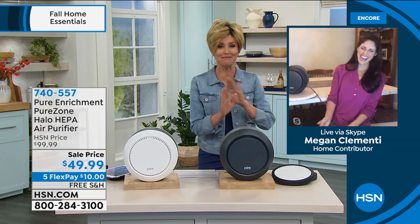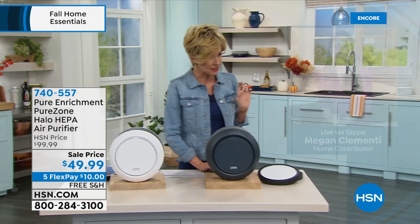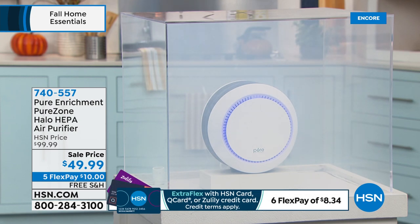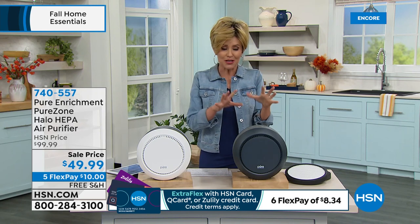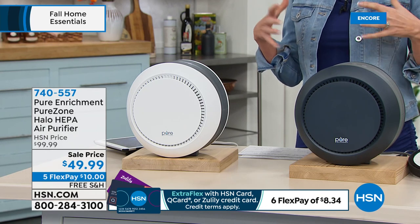Watch the smoke chamber demo — I'm loading it up with smoke, and the purifier is pulling that smoke out of the air so fast that even as I'm filling it, you can see it clearing. At $49.90, that's what true HEPA does. Whether you can see smoke, smell bad odors, or you just notice your eyes are itchy and nose is running, what you notice with true HEPA is not that it smells clean — you just walk in and feel the difference.